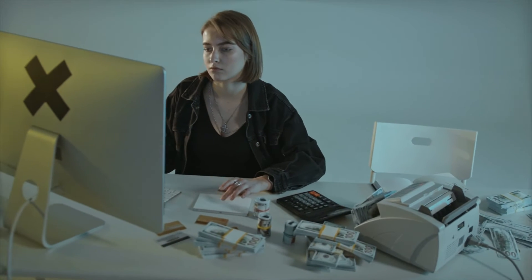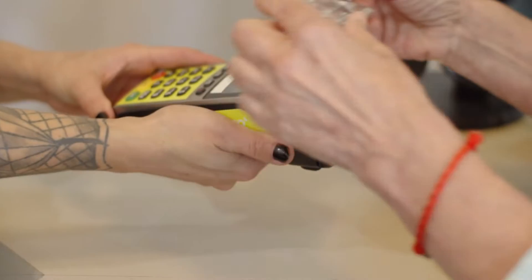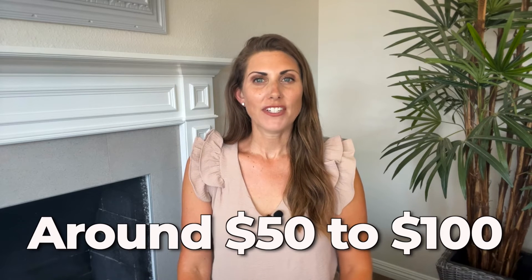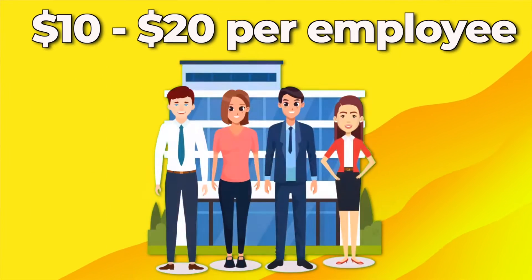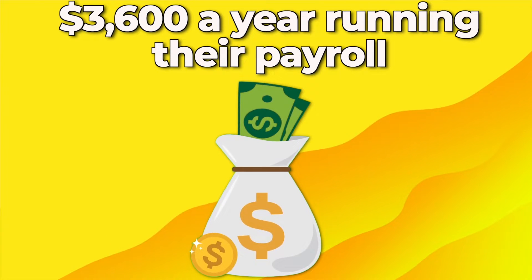Before we get into the top five, let's discuss why you'd want to add payroll to your accounting services. The nice thing about adding payroll is that you have a predictable and profitable stream of income since your clients' employees will be paid on a regular basis. Typically, accountants will charge a monthly base fee of around $50 to $100 and then charge a fee based on the number of employees — it might be just $10 to $20 per employee — but that means a 10-person company could create a gross profit of $3,600 a year just by running their payroll. If you have more clients, the number only goes up.